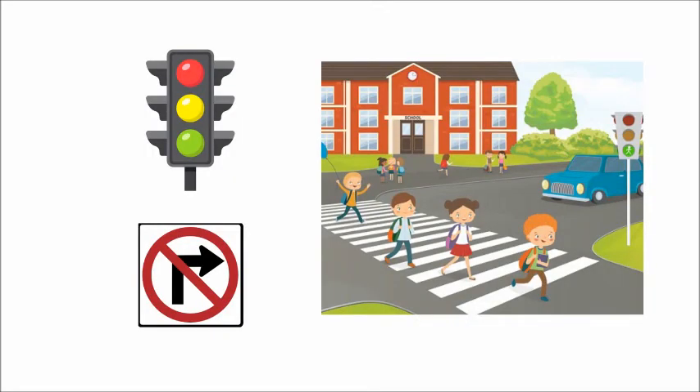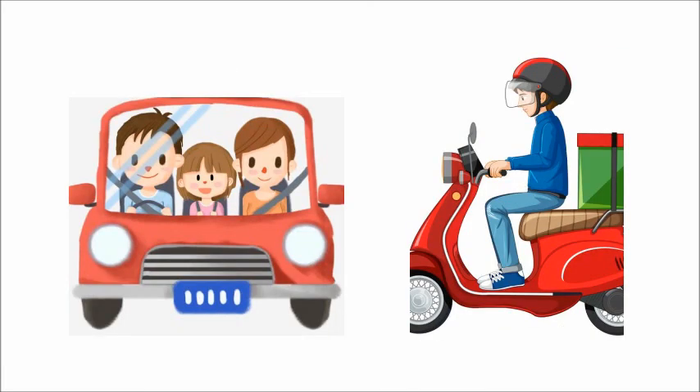Here the word is traffic rules. While driving, the driver must follow traffic rules. The traffic rules show us different signals on the road. The last word is safety. While riding, we wear a seat belt and a helmet for our safety. We use seat belts and helmets for our safety so that we can drive safely and happily.